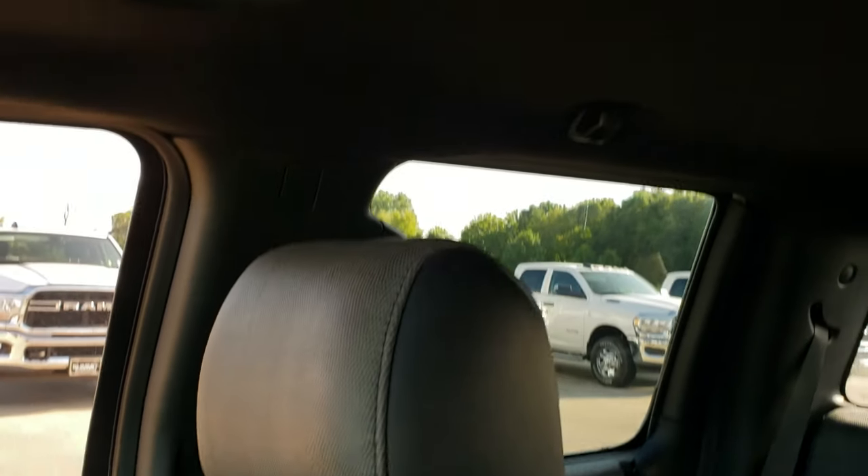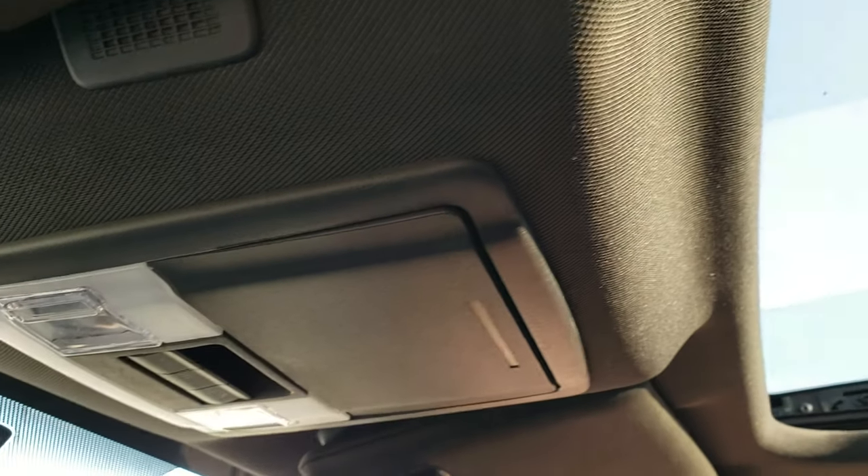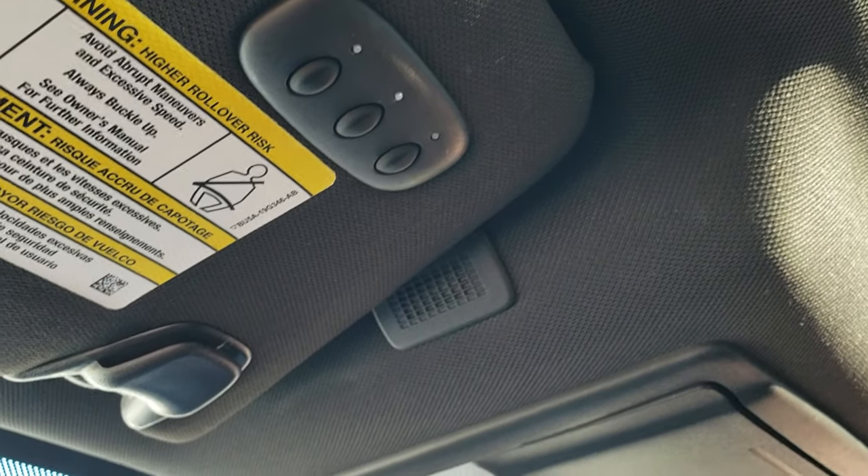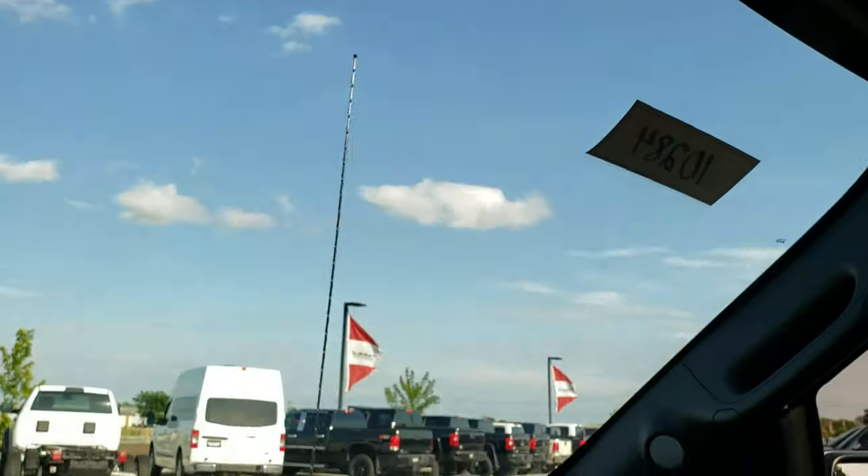Factory floor mat. Passenger side seat is in excellent condition. Smells very clean in this truck. Has the power sunroof. The headliner is in excellent shape. You've got your map lights and power sliding rear window buttons, and your HomeLink buttons for your garage door, security systems, and lighting systems.